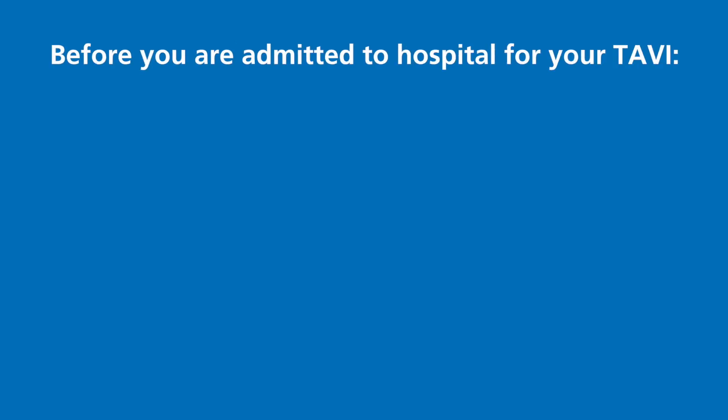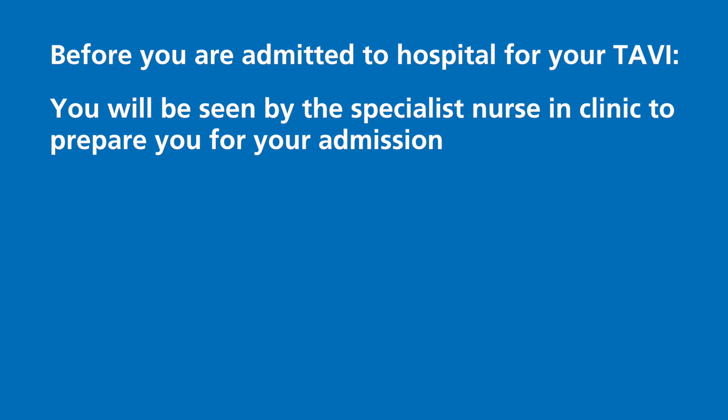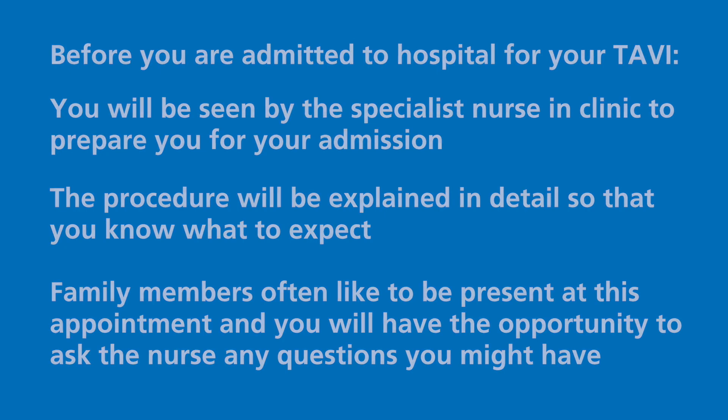Before you are admitted to hospital for your TAVI, you will be seen by the specialist nurse in clinic to prepare you for your admission. The procedure will be explained in detail so you know what to expect. Family members often like to be present at this appointment, and you will have the opportunity to ask the nurse any questions you might have.